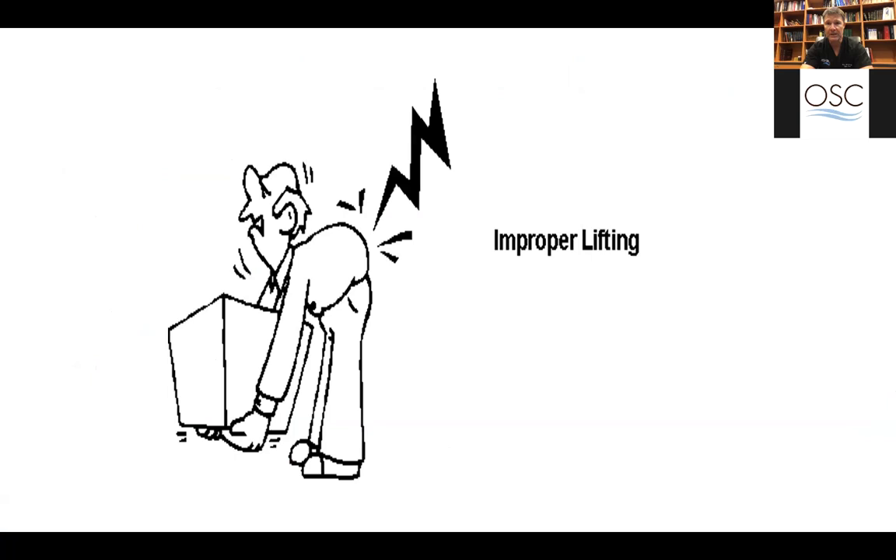A lot of people think back pain is from improper lifting, but that is the least common thing I see. Most conditions are degenerative and occur after years and years of repetitive activity that lead to arthritis in the spine.